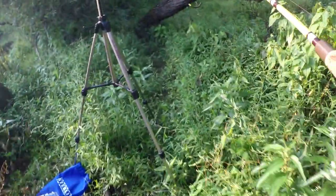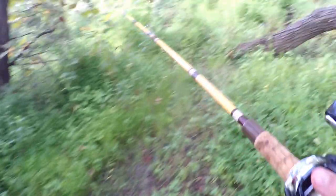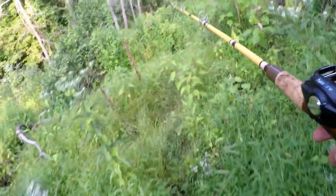We're going to the next spot on the other side. Hopefully there's some bass over there and hopefully we don't step on a snake or something — oh my god, that's so scary.